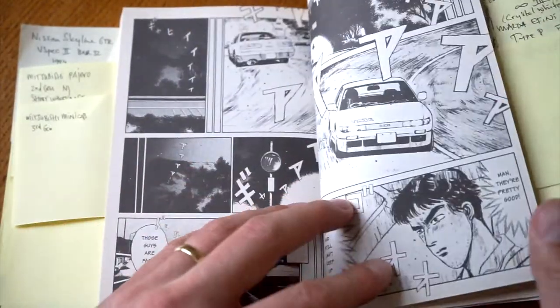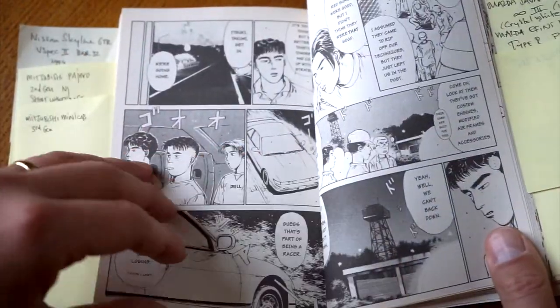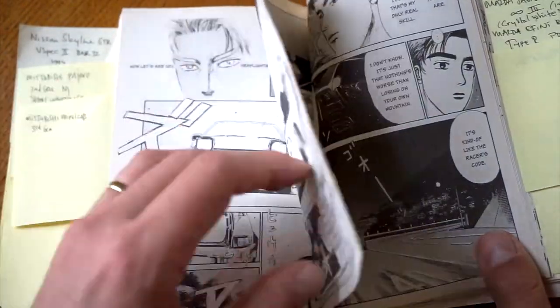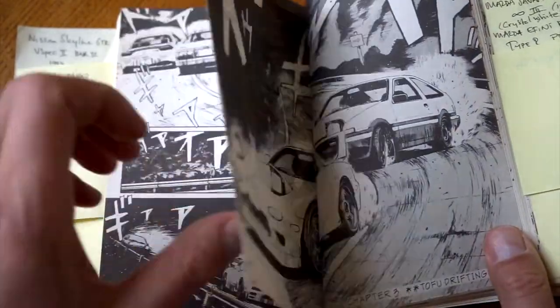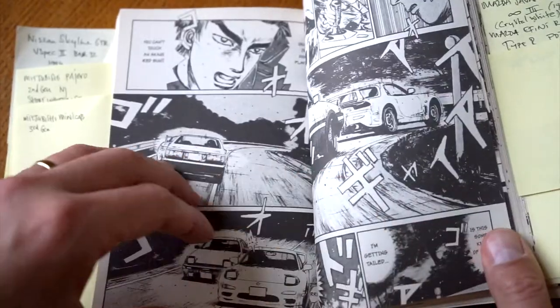I'll skip the drifting pages even though it's the most enjoyable part of the manga — too many spoilers. We're only interested in the cars.